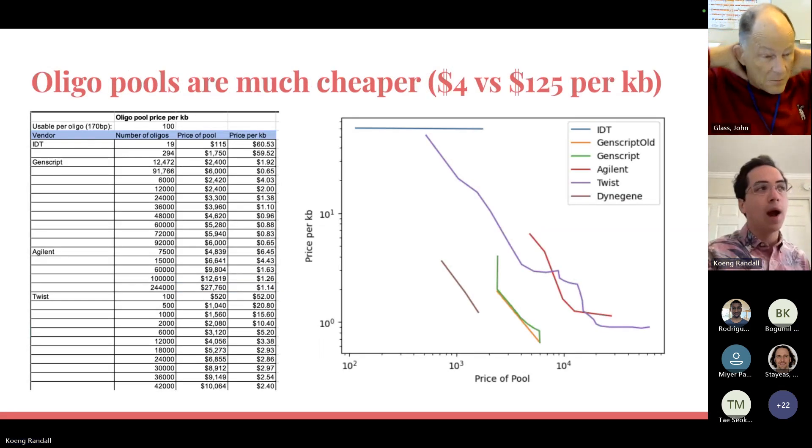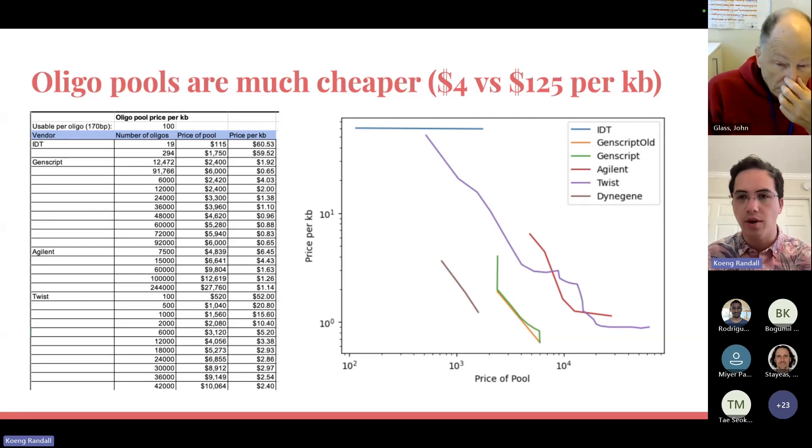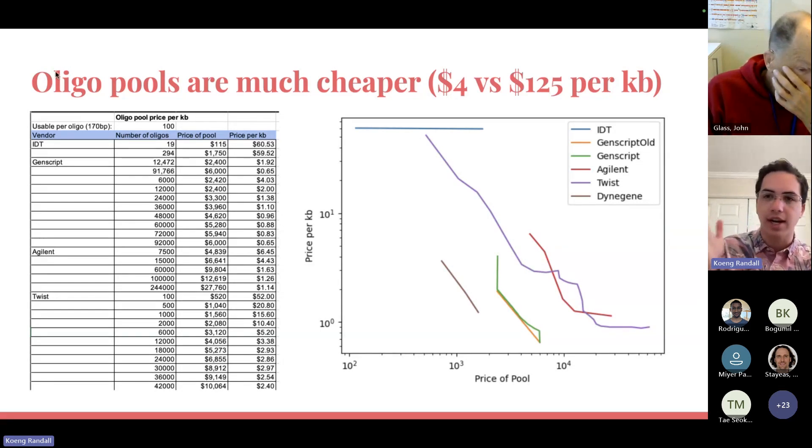So how do we get around this? One way is oligopool technology. Oligopools are much cheaper than clonal genes. Even from the same supplier like Twist Bioscience, you can get an oligopool for $4 per kilobase pair, whereas a clonal gene would cost $125. There are several oligopool synthesis providers — IDT, GenScript, Agilent, Twist, and DynaGene — all generally showing that as you get larger and larger oligopools, you can get cheaper and cheaper per kilobase pair pricing. So you can synthesize lots of DNA fairly cheaply.